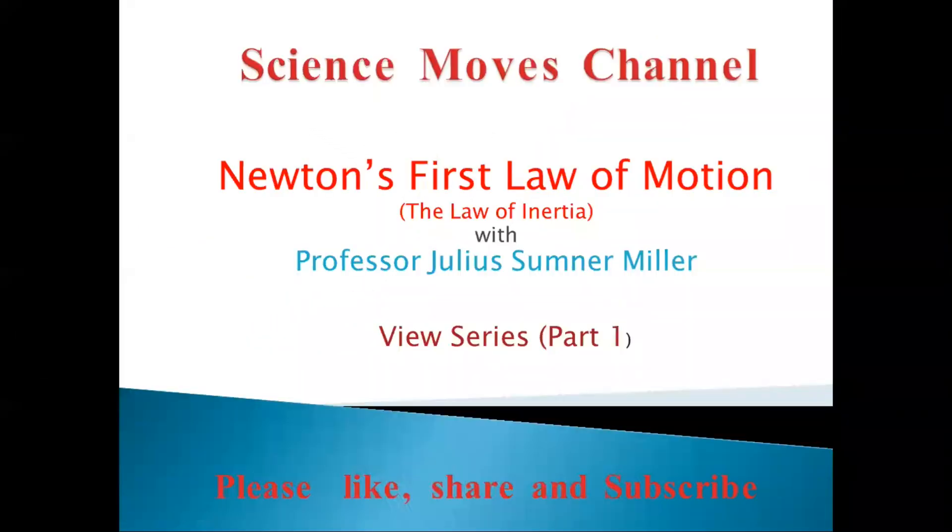Good day everyone, this is teacher Jonathan once again, and you are watching Science Moves channel. If you are new to my channel, please like, share, and subscribe, and hit the notification bell button. In today's episode, we're going to be viewing Newton's first law of motion, or the law of inertia.